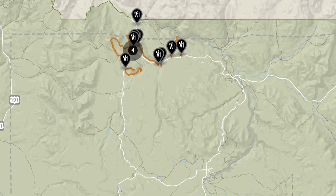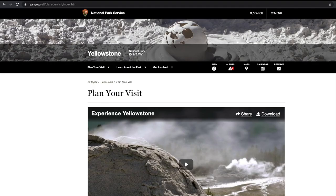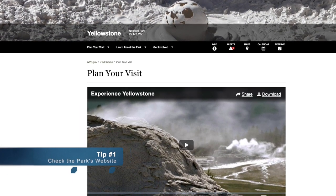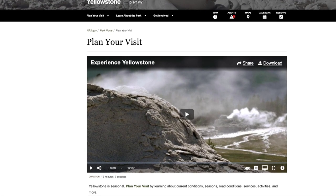Mammoth Hot Springs area sits in the northwest corner of Yellowstone National Park's Grand Loop. Our first and most important tip is to always check the park's website for current conditions and openings before you head out on your trip.